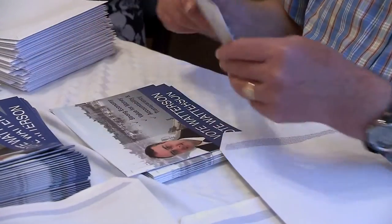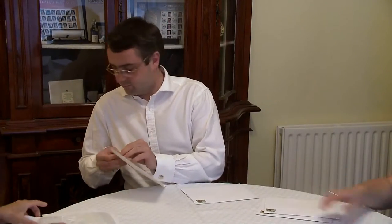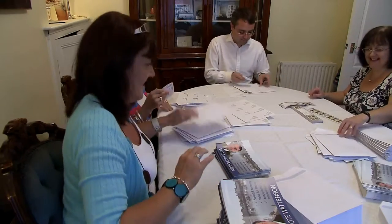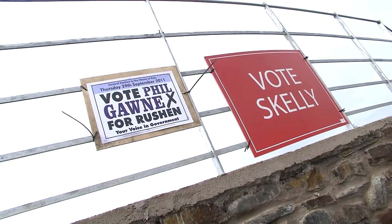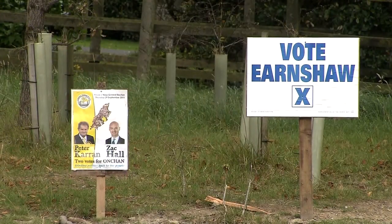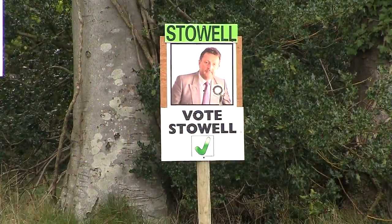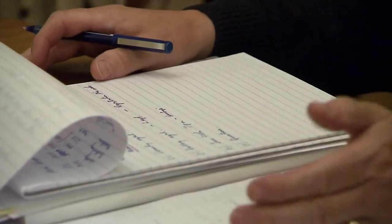There are manifestos to get out — attractively designed statements of your beliefs and what you intend to do for the island and your voters. As a candidate, you're entitled to one free mail shot, but you'll also want the personal approach. A presence in the landscape is important. Election time is always marked by the huge number of posters around the island, with the reassuring smiles of the prospective candidates following you as you pass. And you'll also need an election team — supporters who'll put up posters, decide on your strategy, fill envelopes, and generally lift your profile.